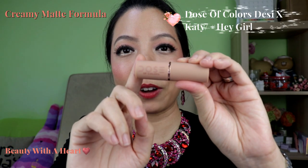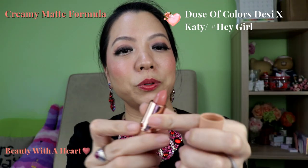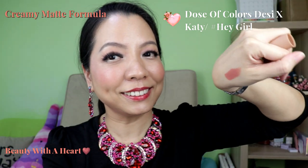Last but not least for creamy matte, this is the Dose of Colours collaborating with Daisy and Katie. This is a very beautiful nude peach colour and it's not drying. My honourable mention for creamy matte is the Wet and Wild Mega Lust Lipsticks — I didn't include them because I've been using them since two or three years ago.